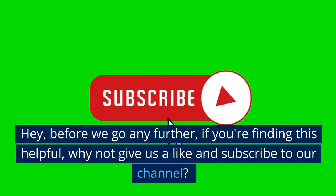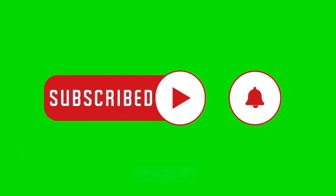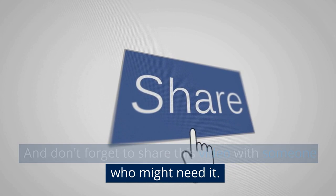Hey, before we go any further, if you're finding this helpful, why not give us a like and subscribe to our channel. And don't forget to share this video with someone who might need it.